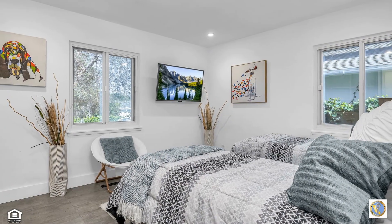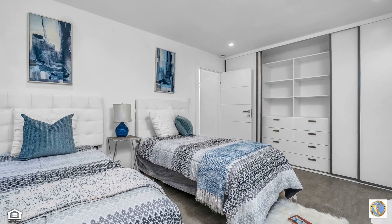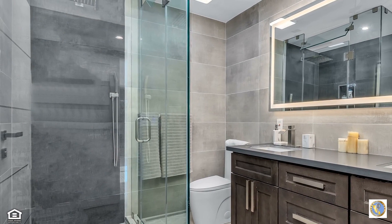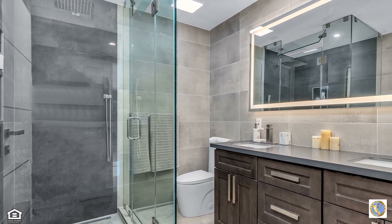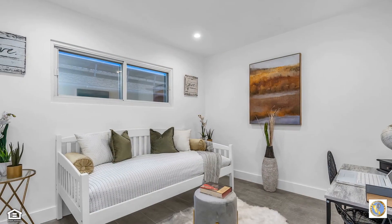An equally luxe refuge can be found in bedroom two, which benefits from dual exposures for an abundance of natural light, supplemented by recessed lighting. The home's second bathroom is wrapped in floor-to-ceiling European tile and is highlighted by a dual-sync vanity, smart skylight, and LED smart mirror.